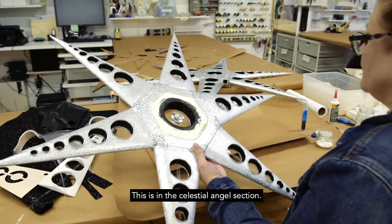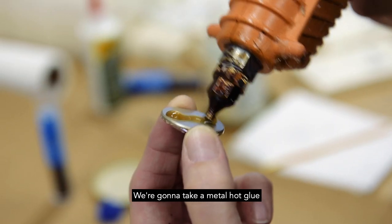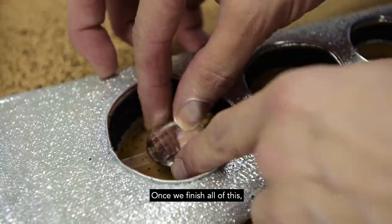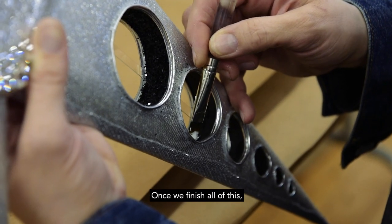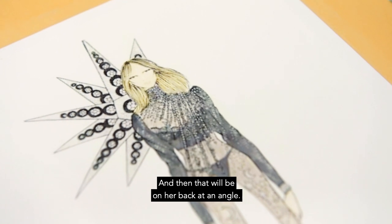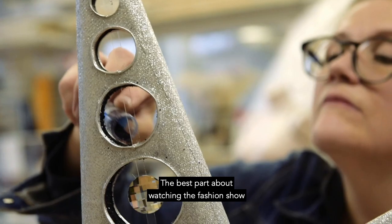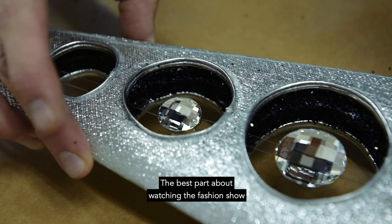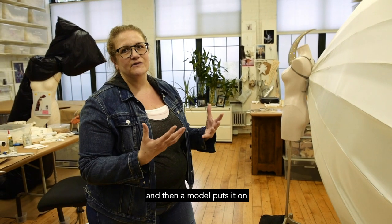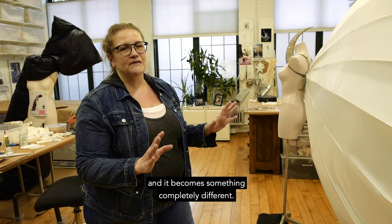So this wing — this is in the Celestial Angel section. We're going to take a metal hot glue and we're just going to lay that in there. Once we finish all of this, it will be hot glued onto here and then that will be on her back at an angle. The best part about watching the fashion show is you think it's going to be one thing, and then a model puts it on and it becomes something completely different.